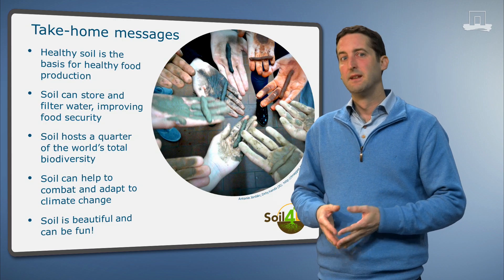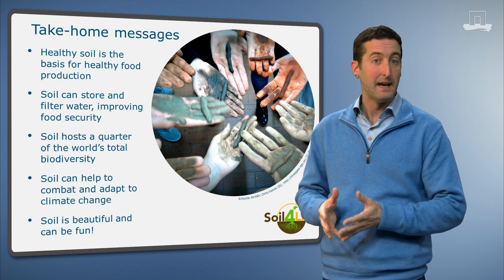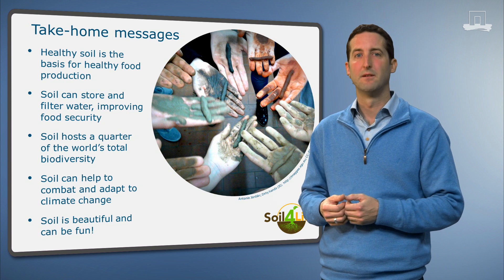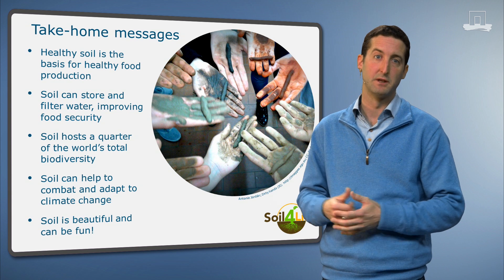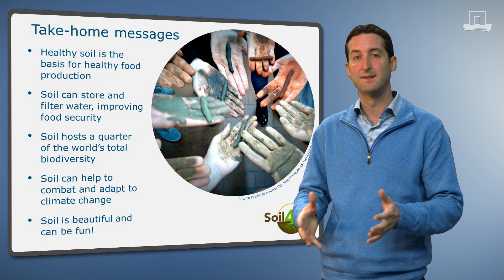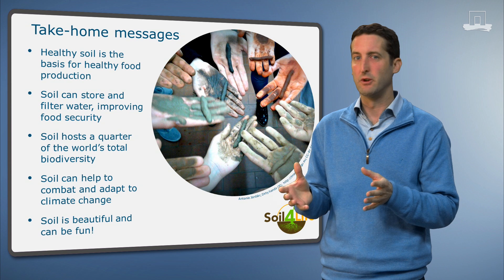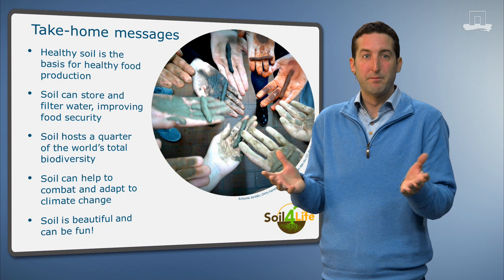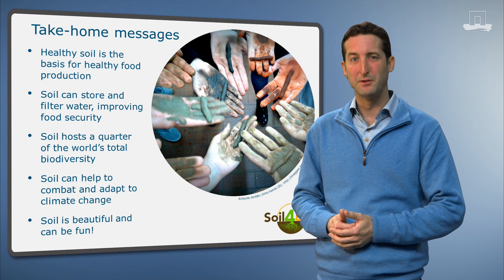To summarize, soils have a wide range of functions that are of vital importance for man and nature. They are the basis for food production. We are dependent on their storage and filter functions for food security and water quality. One quarter of all the Earth's biodiversity resides in the soil. Through wise land management, we can use soil to alleviate the effects of climate change. And last but not least, soil is a beautiful and fun material to work with. Thanks for tuning in and learning about soil.